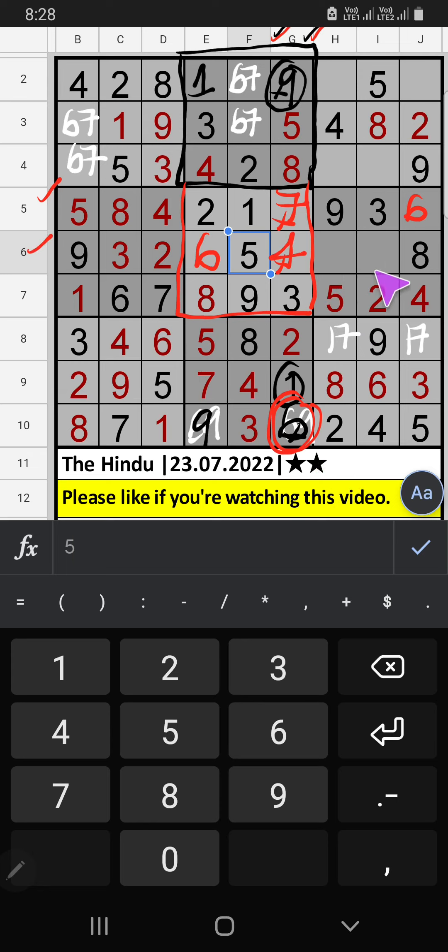Sixth row, two numbers are remaining: one and seven — they will come in one of the two cells, we will confirm later. Column G, two numbers are remaining: one and seven. Second row, we already have one, so one can't come in that cell. One is confirmed here, then seven is here.